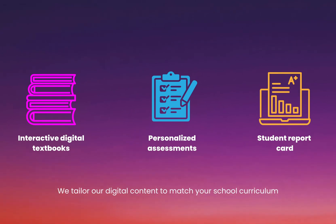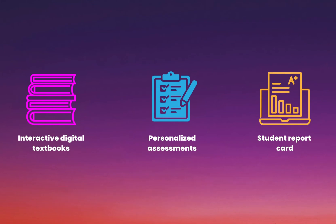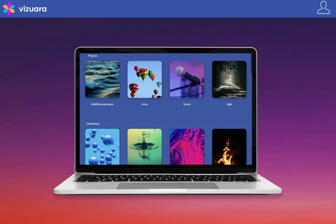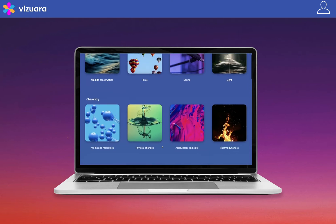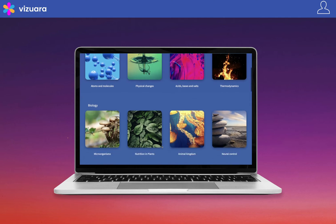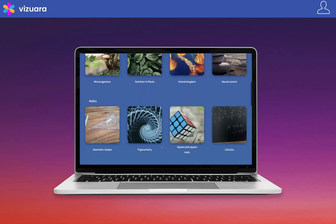Our digital content is completely aligned as per the curriculum of our partner schools. Once a school partners with us, we provide them with a vast collection of digital books. Our dashboard for teachers and students allows you to easily access digital content related to physics, chemistry, biology, and mathematics.